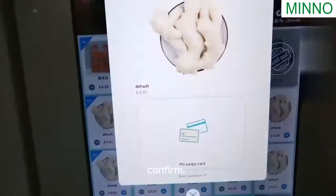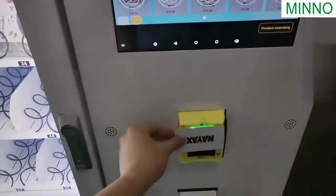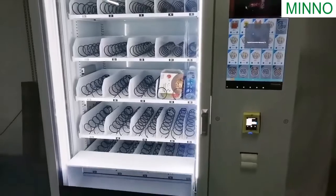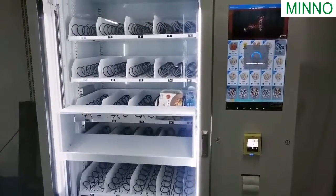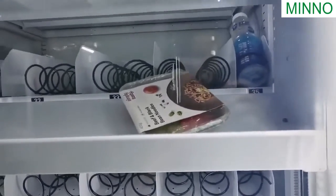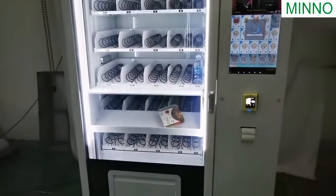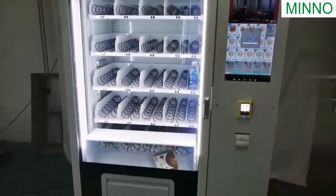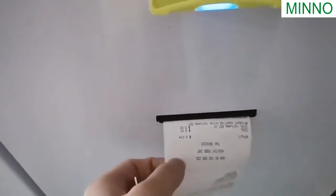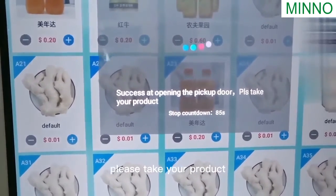Confirm. Tap the card. The elevator will go up. The receipt will come out. It will show success and open the pick-up door.